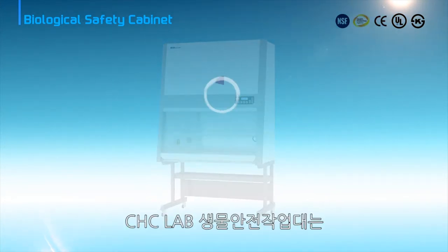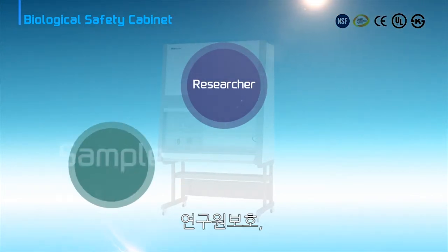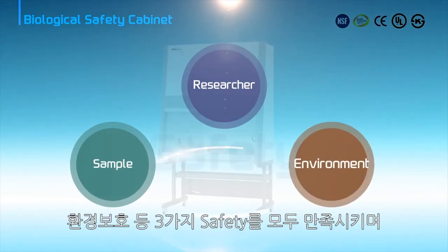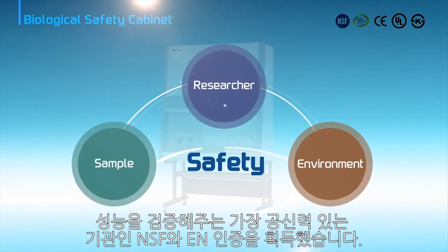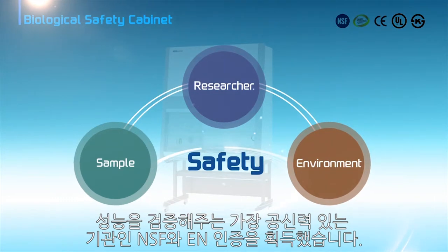CHC Lab Biological Safety Cabinet provides three protections: safety of researcher, safety of sample, and safety of environment. It is also certified by international standards NSF 49 and EN 12469.